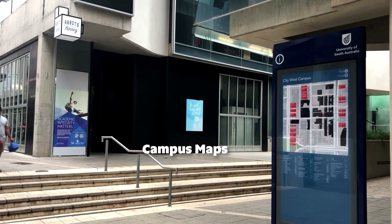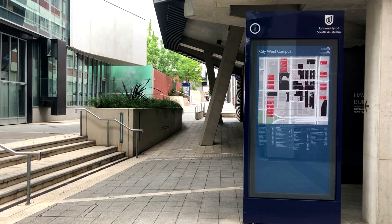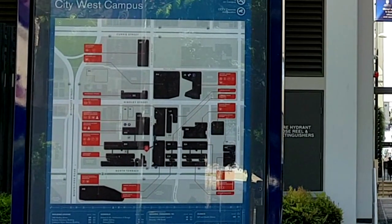All around the campus you can find many of these maps that are useful to orientate yourself within the campus. When you have some free time there's a large range of things to do, such as visiting some of the many food vendors, so it's worth having a look at these maps to see what's around.